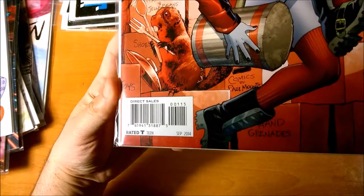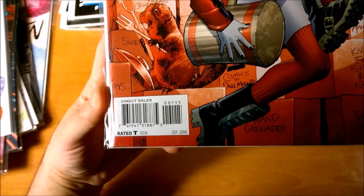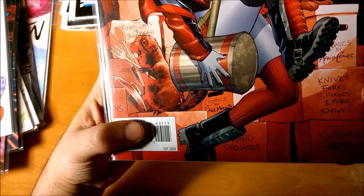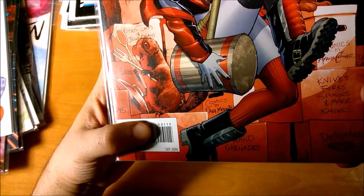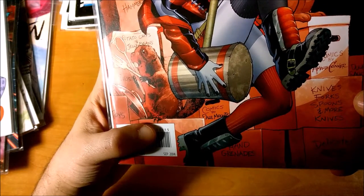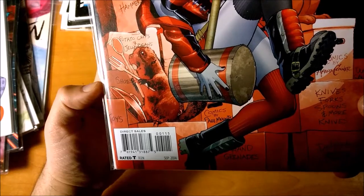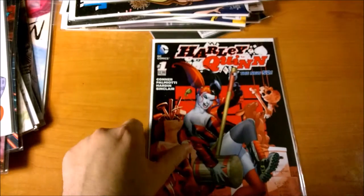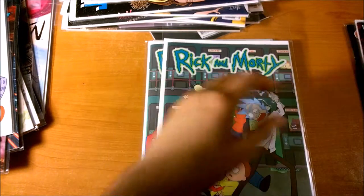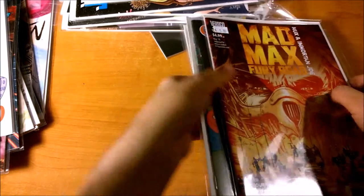So basically that's the secret of the UPC symbol — the UPC code. It's five digits: the first three usually mean the issue number, then the fourth one means the variant cover number, and then the fifth number is the print — which edition of the book is it? And this system's been around a while, though it hasn't always been fully consistent.